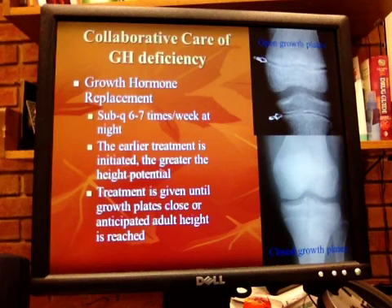It's given based on weight, anywhere from 0.18 to 0.3 micrograms per kilogram per week. It's sub-Q, divided into 6 or 7 injections, not to exceed 0.7 milligrams per kilogram per weight during puberty. It can also be given as a depot — then it's 1.5 milligrams per kilogram per month, or 0.75 milligrams per kilogram every two weeks.